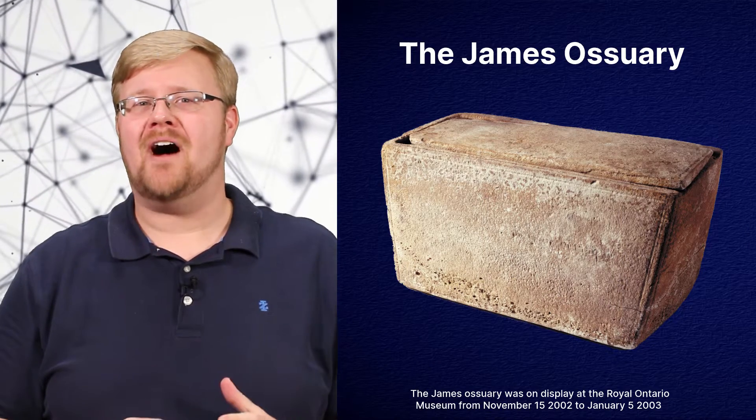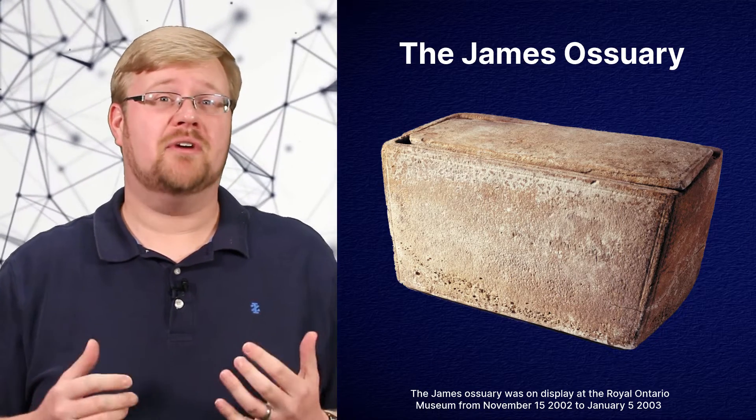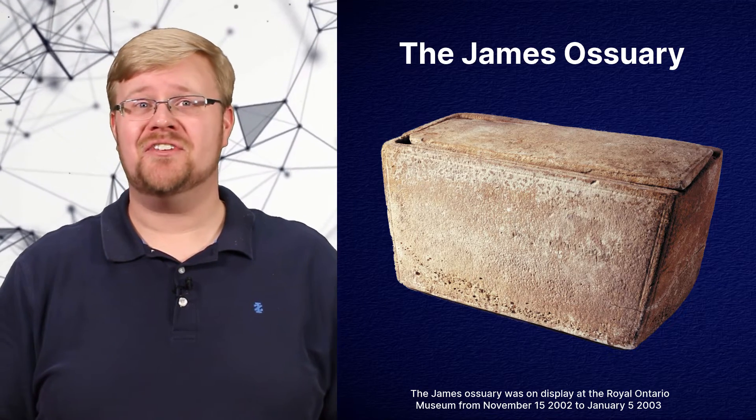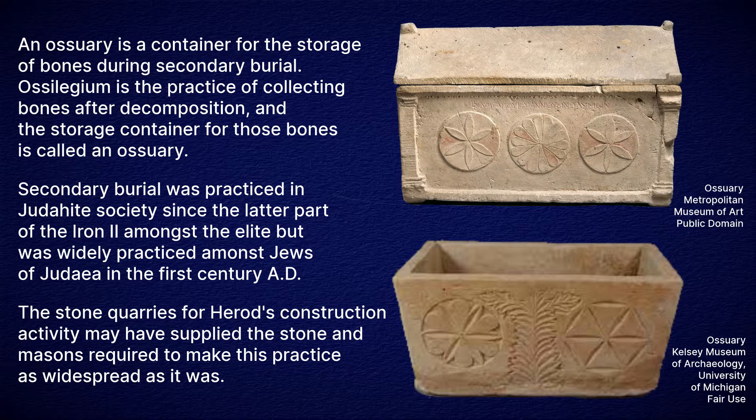This is a pretty high-profile case of what is generally regarded as a forgery. In 2002, at a press conference in Washington, D.C., the editor of the magazine Biblical Archaeology Review announced the discovery of an ossuary with a very unique inscription. It would be on display in a museum in Toronto at the same time as the annual meetings of the scholarly societies which study the Bible and Near Eastern Archaeology. Just a quick note: an ossuary is a stone box that was used for what's called secondary burial in Palestine in the first century AD.